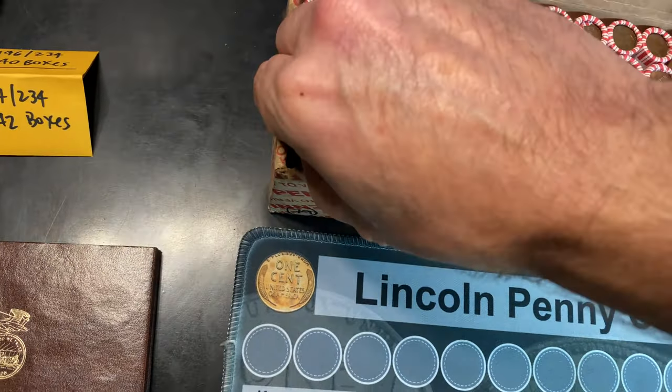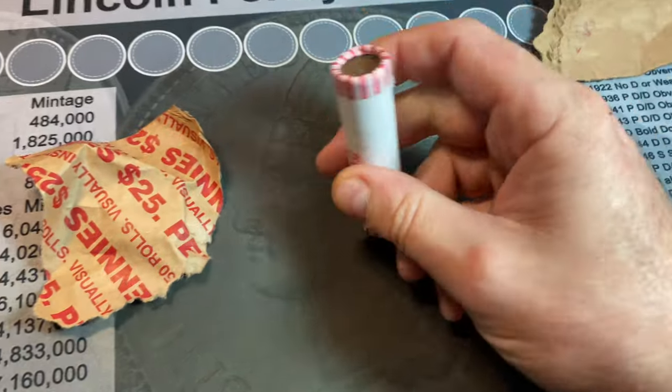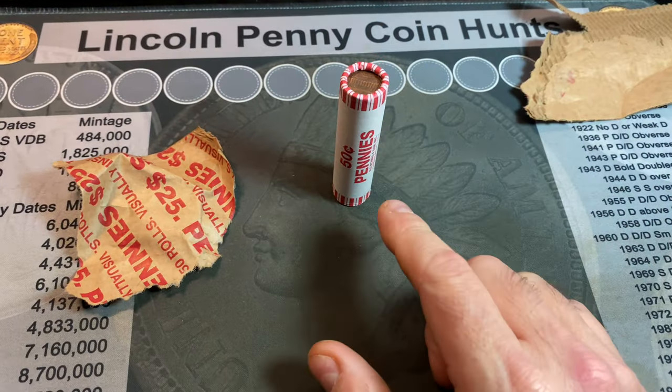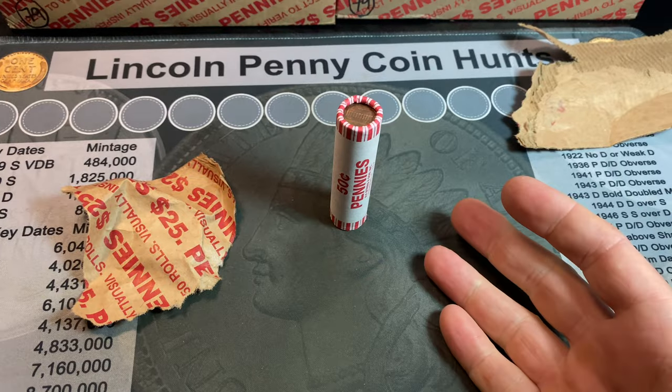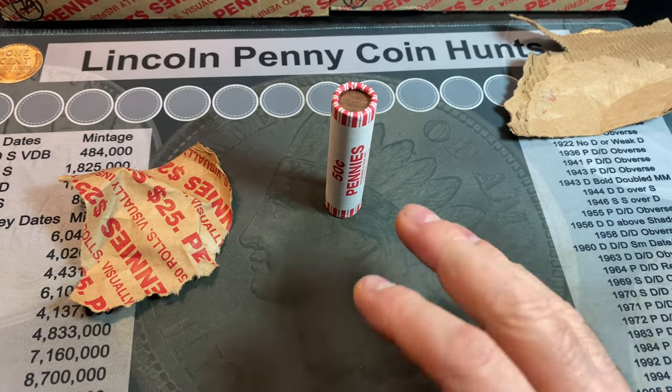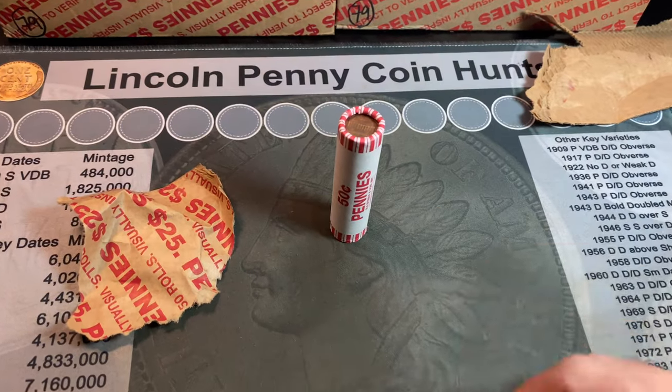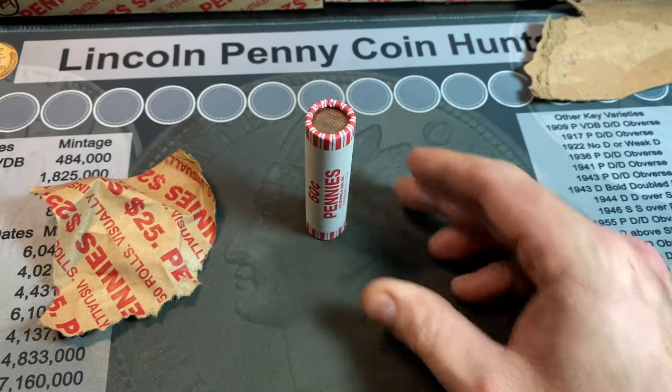We're going to start cracking rolls, and in the event we have a find, we'll definitely bring you in. I'll be keeping my eyes peeled for wheat cents, of course, any Indian cents if we can get lucky, proofs, errors, and any varieties we may encounter along the way. I'll be back if and when we have a first find.